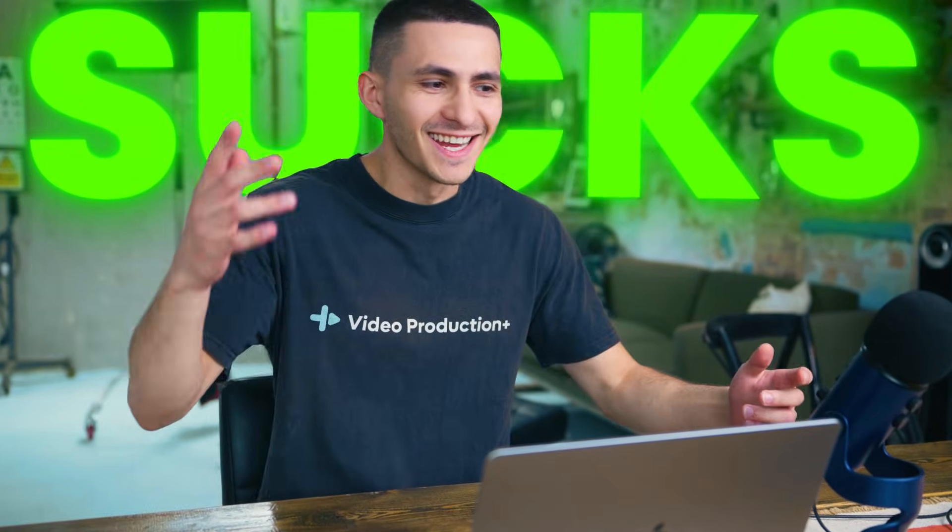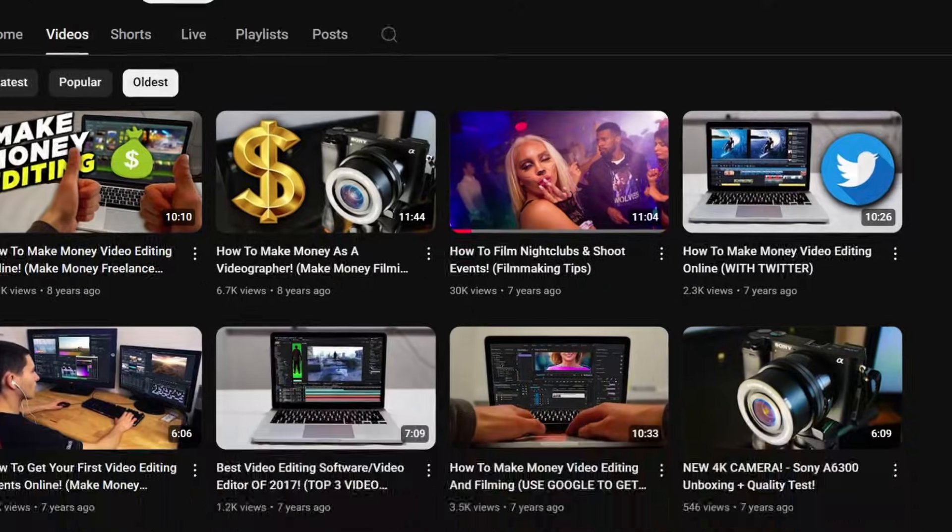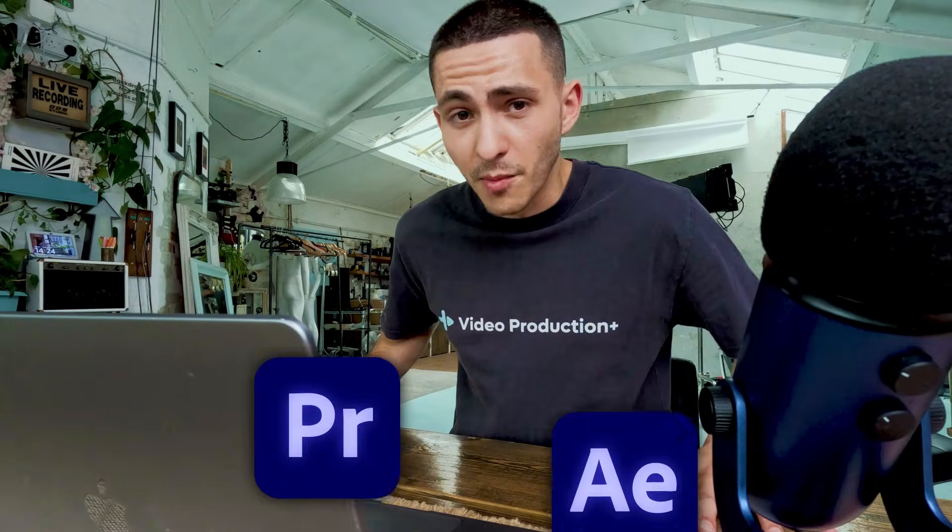Every single free video editor sucks, except for these three I'm going to show you right now. I've tested every free video editing software in existence because I've literally been covering this topic for seven long years. Nine out of 10 of these free video editing softwares are terrible. But there are still three good ones that are actually usable — one of them is almost as good as paid premium editors like Premiere Pro and After Effects.